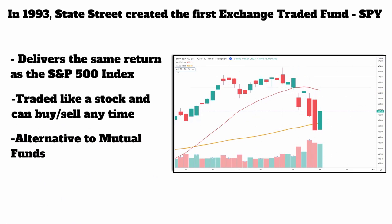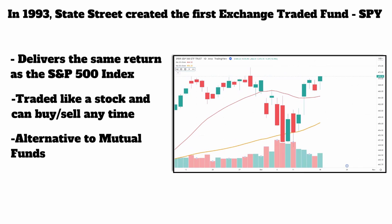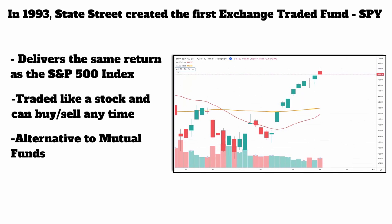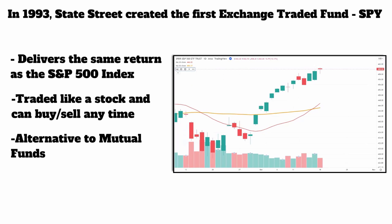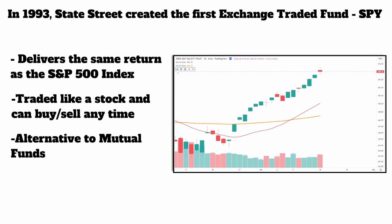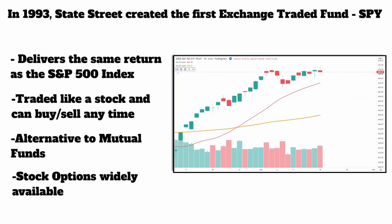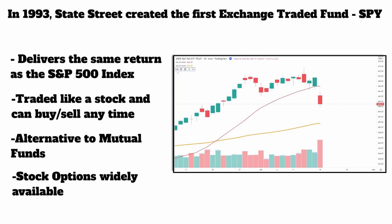Before ETFs, if you wanted to get the same return as the market, you had to pay a company probably around a half or 1% to run the money to try to get you the same return. Now it's as easy as just buying SPY. And these have options, which is awesome. We're an options trading firm at Maverick, so we absolutely love options on these ETFs.